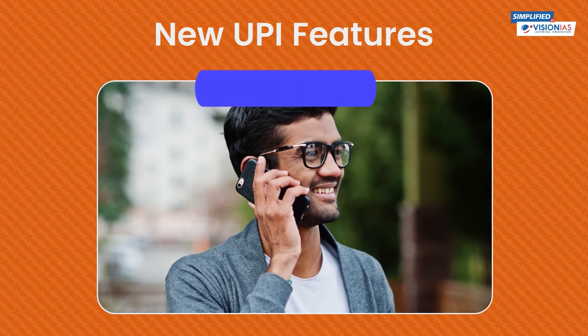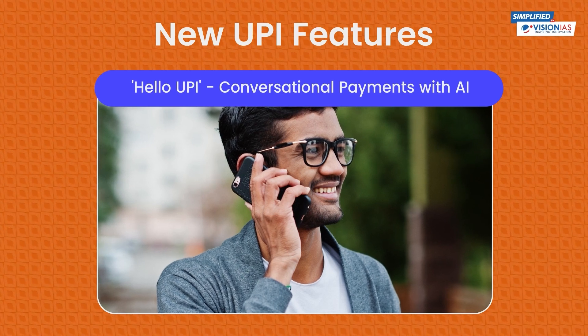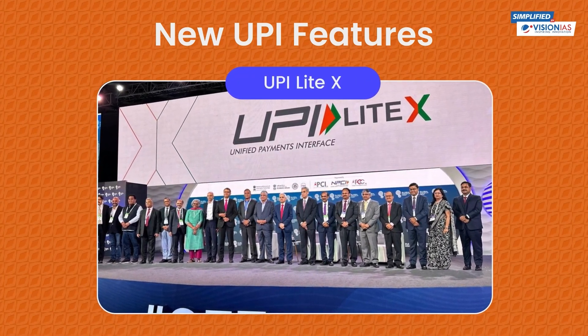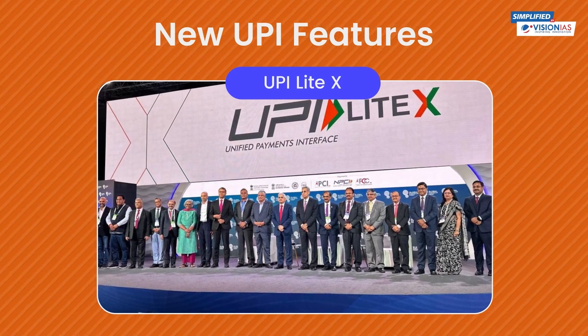Ever thought of paying with your voice? Hello UPI allows just that, making it easier for those who aren't tech-savvy. And with UPI LiteX, you can even make payments without an internet connection — perfect for rural and network-restricted areas.